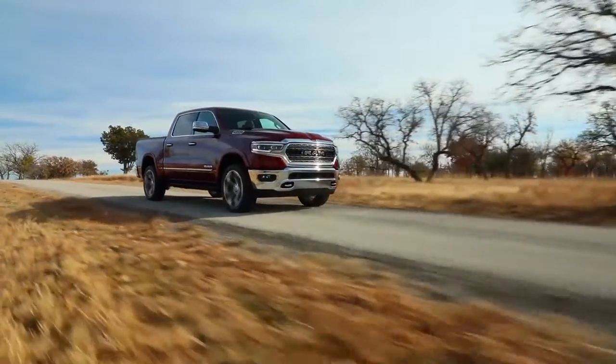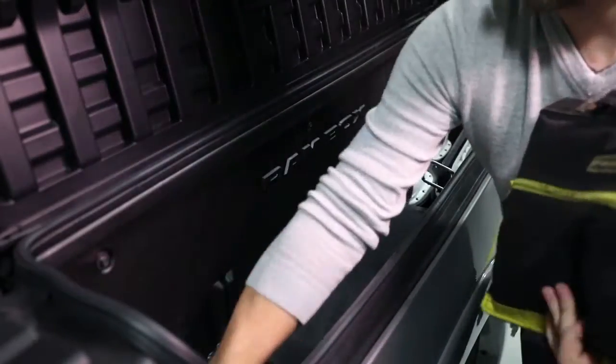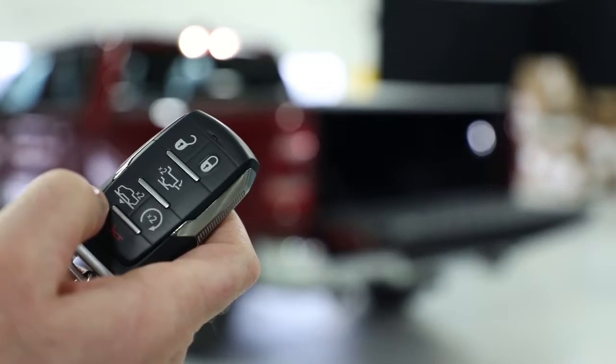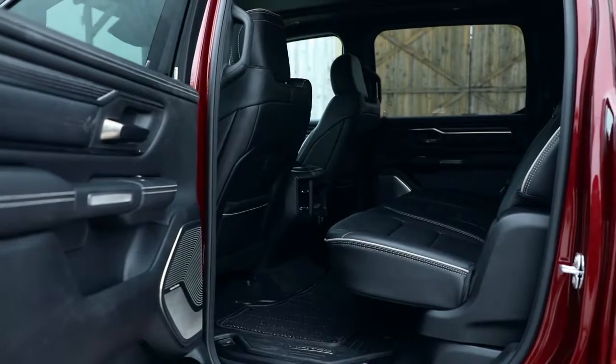A bold new exterior with a sculpted design, smart cargo management, and advanced technology — including the brand new multifunctional tailgate — push the boundaries of what you think a truck can be.